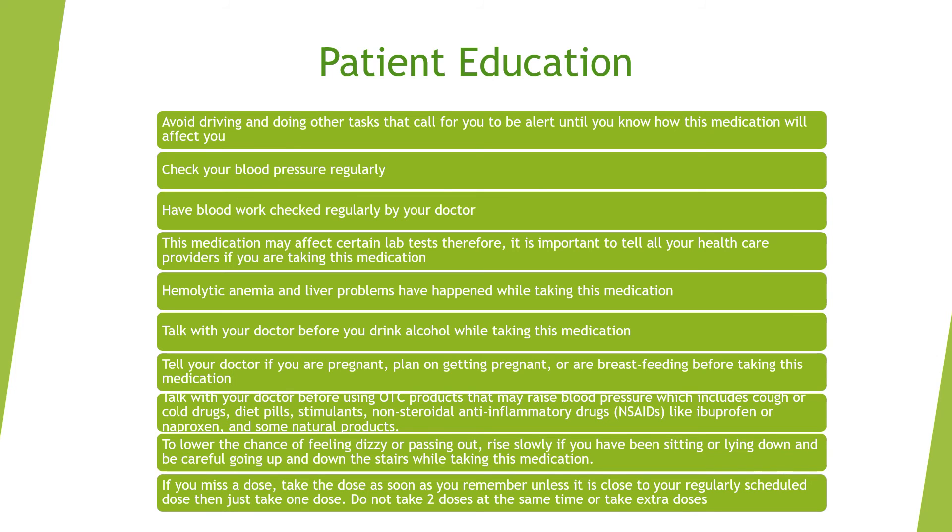Tell your doctor if you are pregnant, plan on becoming pregnant, or are breastfeeding before taking methyl dopa. Talk to your doctor before using over-the-counter products that may raise your blood pressure, including cough or cold medications, diet pills, stimulants, NSAIDs like ibuprofen or naproxen, and even some natural products. To reduce the chance of feeling dizzy or passing out, rise slowly if you have been sitting or lying down, and be careful on stairs.